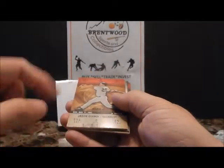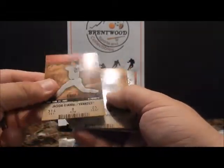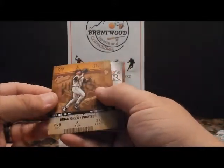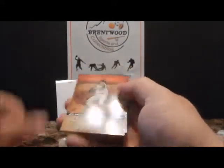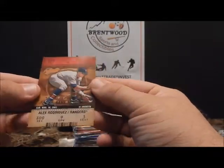Checklist — that actually has like a perforated bottom, almost like an actual ticket if you wanted to rip it. Jason Giambi, Ryan Giles, Lance Berkman, Dummy Card, A.J. Burnett, and there's Alex Rodriguez.